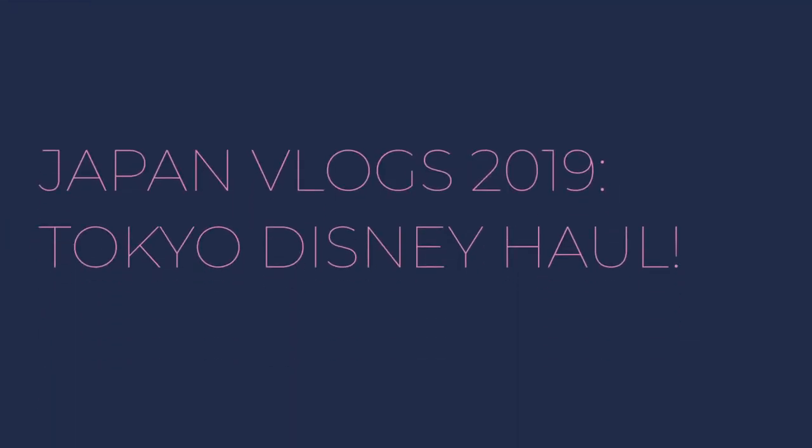We're gonna do our Japan haul! Joyce is here to see the haul. I'm excited because I haven't showed her any of these things yet, so she's really excited.